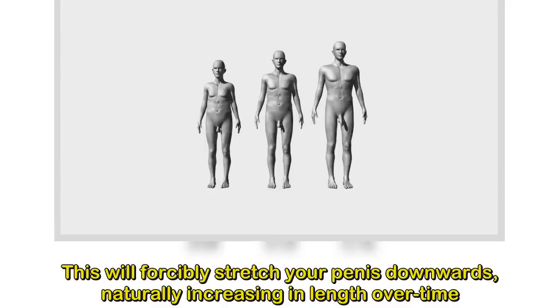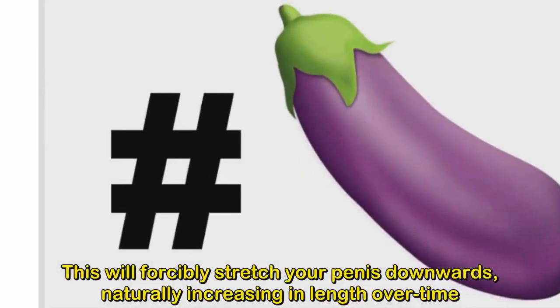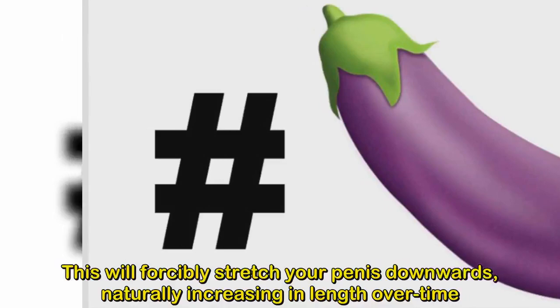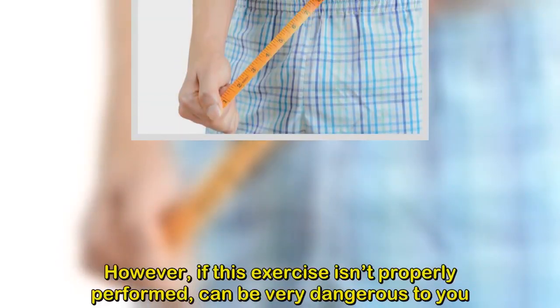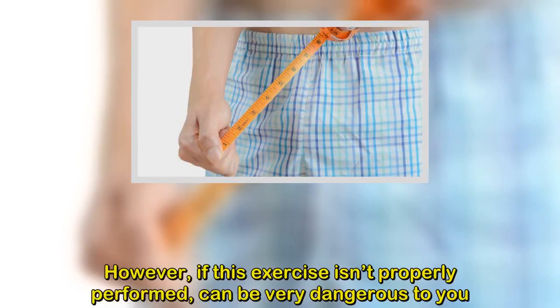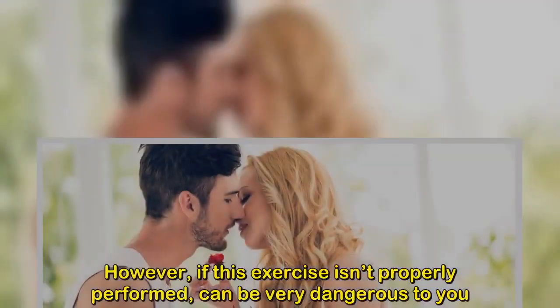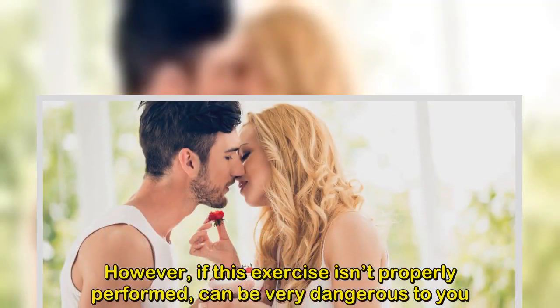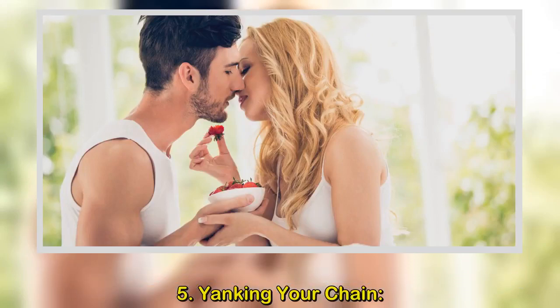6. Pull it backwards. When doing this exercise, pull the penis skin backwards into the body using your thumbs for support, with the other fingers underneath the shaft while holding it tightly for about 10 seconds. Make sure you don't hold it too tight to avoid cutting off blood circulation. Repeat this for 5 minutes each day for best results.